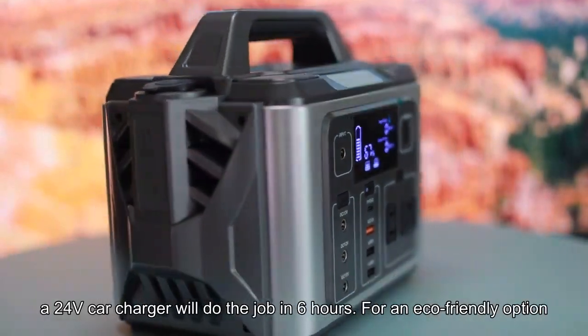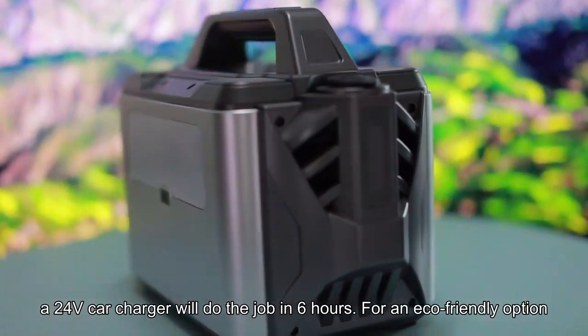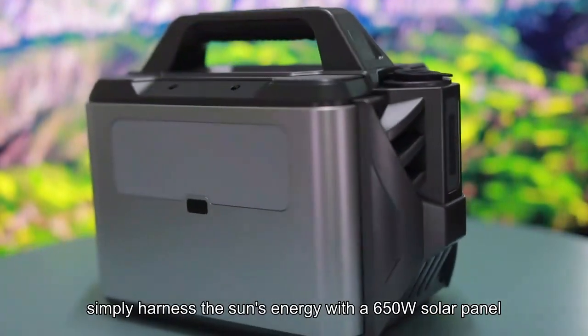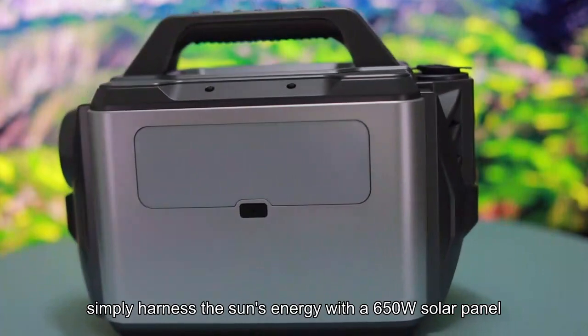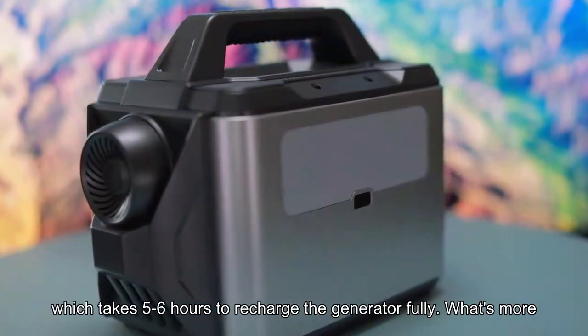If you are on the go, a 24V car charger will do the job in six hours. For an eco-friendly option, simply harness the sun's energy with a 650W solar panel, which takes 5-6 hours to recharge the generator fully.